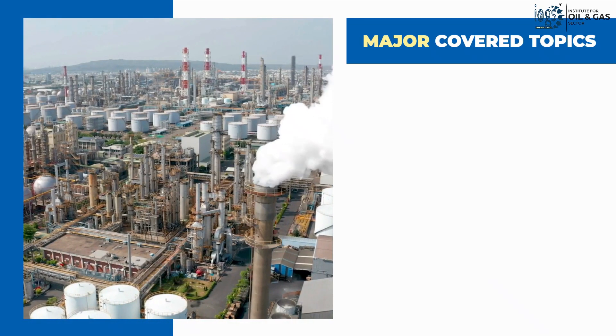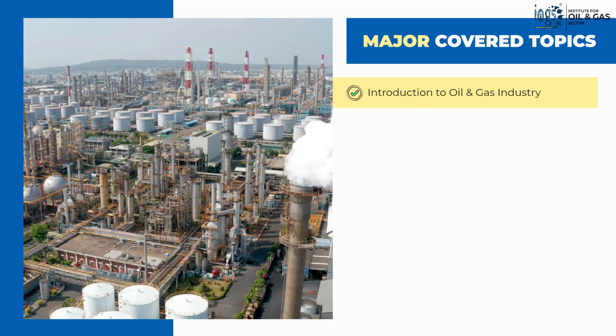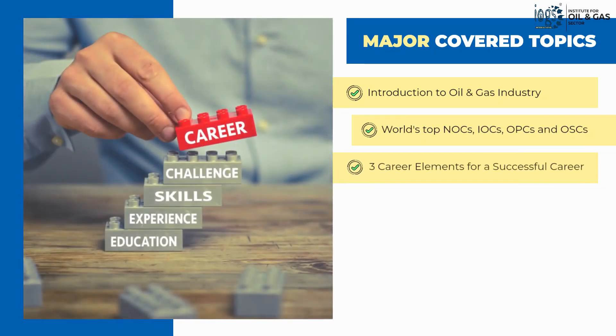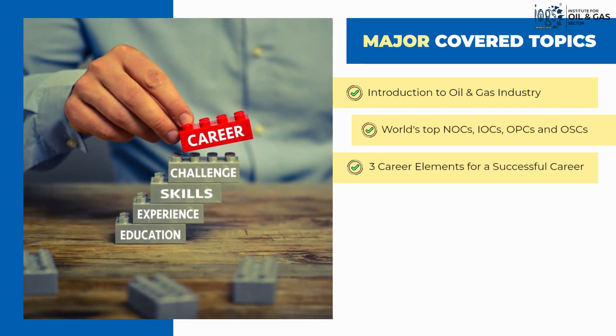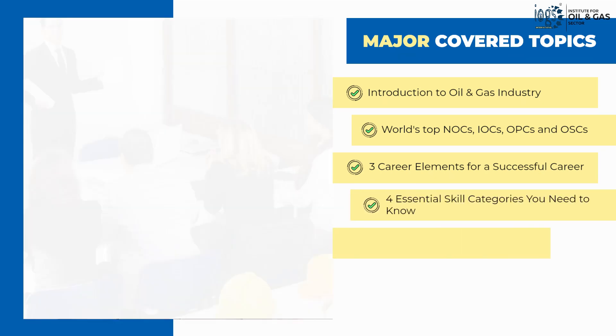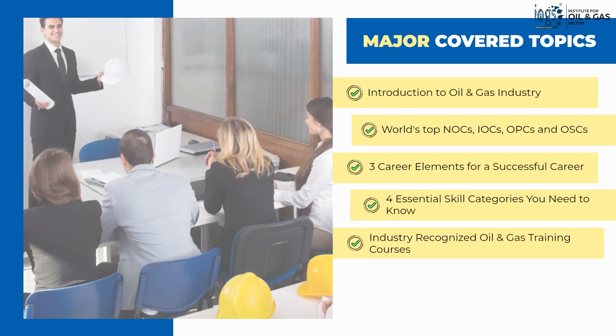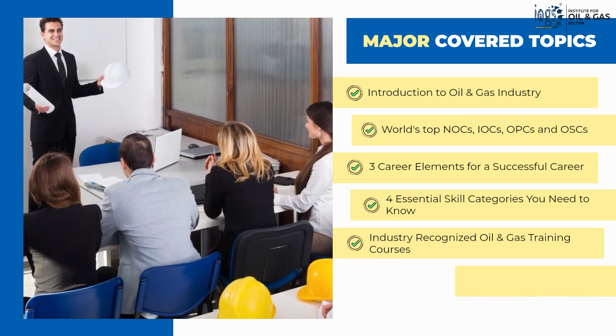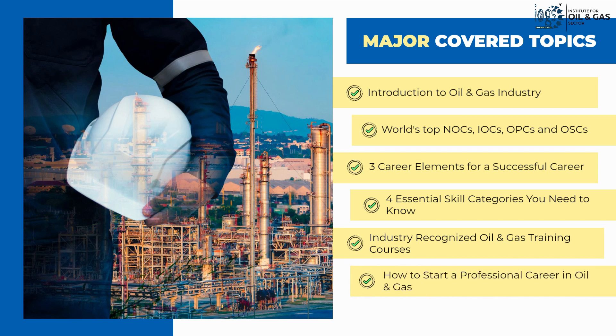The main topics that the course covers include an introduction to the oil and gas industry, the top oil producing and service companies in the world, the three career elements for a successful career in oil and gas, the four essential skill categories anyone needs to know, the world's popular and industry-recognized oil and gas training and certification courses you need to attend, and what is needed to start a professional and progressive career in the oil and gas world.